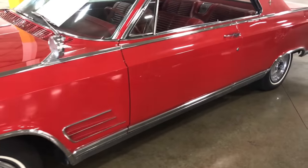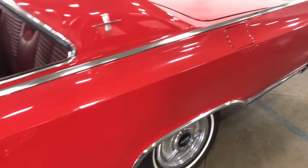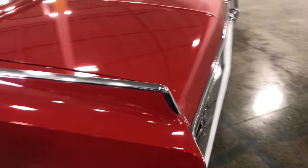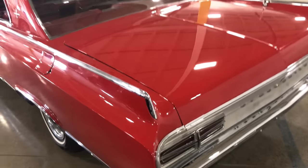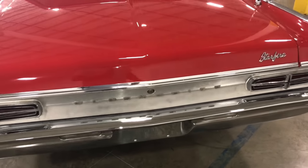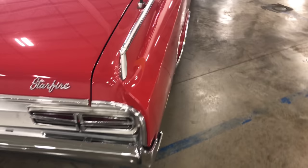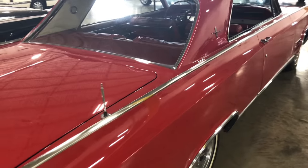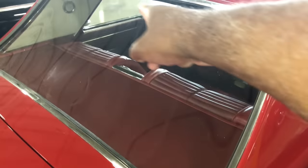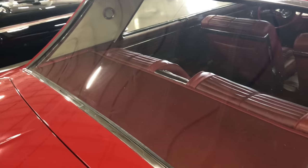Going down the fuselage down the side here. See all of the red paint with the chrome trim. Look at the rear end of this thing — very, very clean. Starfire. Let's look at the glass. Glass is clean. The trim all on the top, going all the way around — very clean.